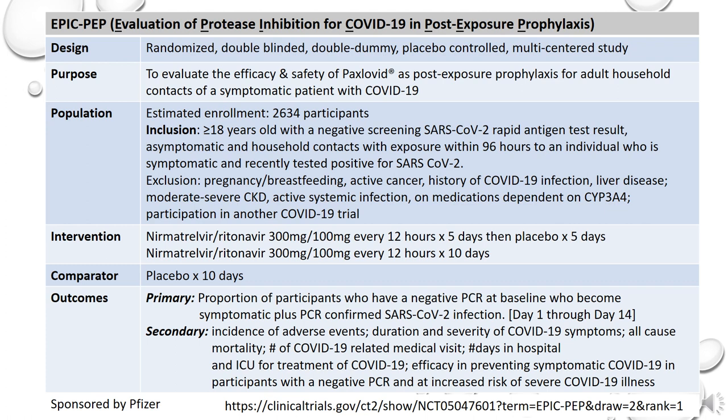I'm not going to go into a lot of detail on the post-exposure study as the trial is still ongoing and no available data has been reported. The design is a randomized, double-blinded, double-dummy, placebo-controlled, multicenter study with an estimated enrollment of 2,634 participants. The regimen used for post-exposure prophylaxis is looking at either Paxlovid for 5 days or Paxlovid for 10 days post-exposure of symptomatic household contacts compared to placebo. It will be interesting to see what impact Paxlovid might have on post-exposure prophylaxis of COVID-19.